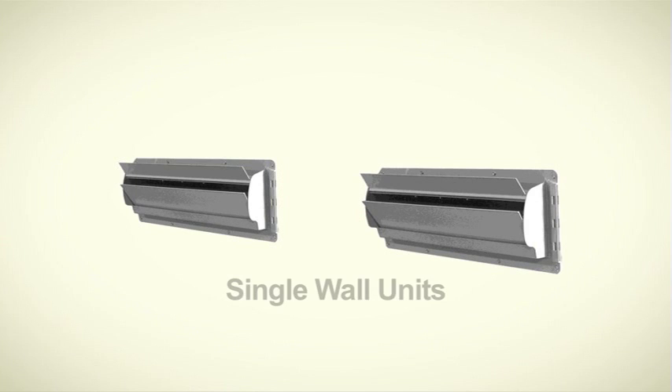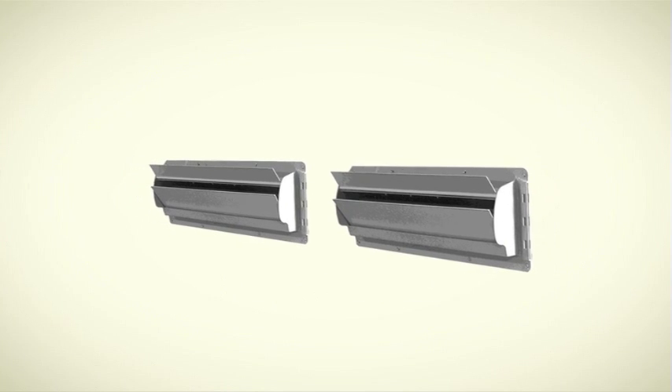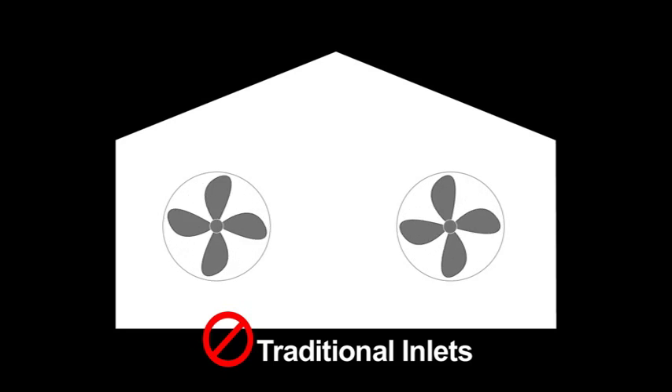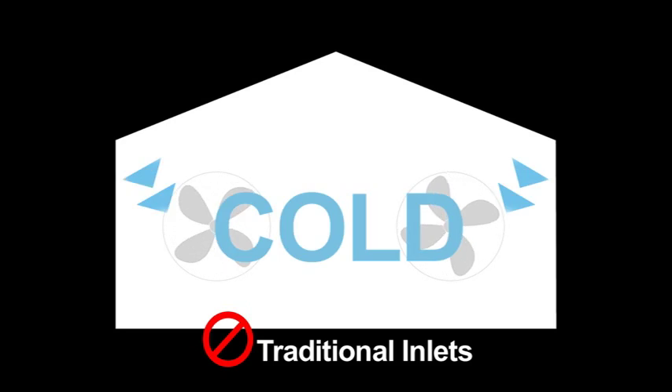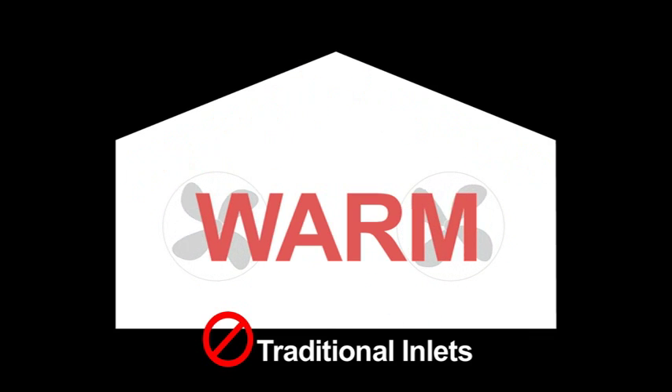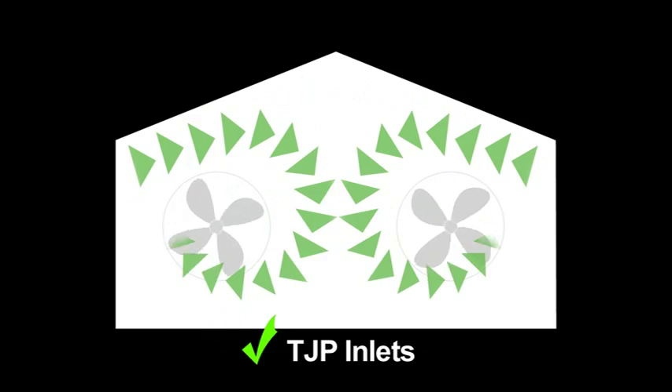The inlets are single wall units that can be installed either individually or snapped together for a double inlet application. Using traditional inlets can cause uneven air distribution, resulting in too cold or too warm conditions. But with the TJP counterweighted inlets, even air distribution is easy to achieve.